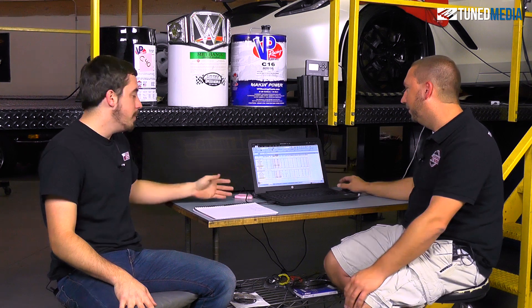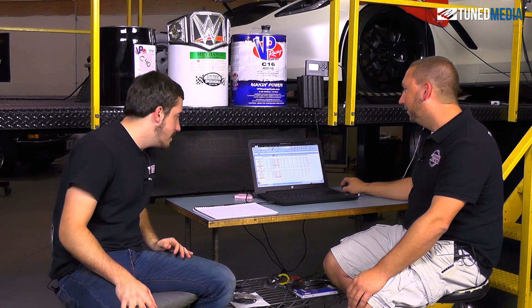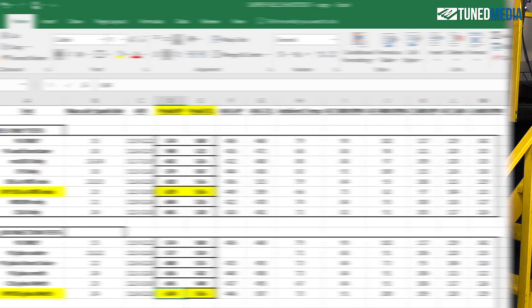Then we have VP C85 plus meth, and we made 634 horsepower and 556 foot pounds of torque. Now it kind of did the opposite of what the C16 did — it gained no torque, but gained 5 horsepower.